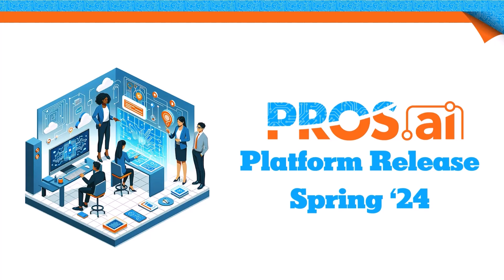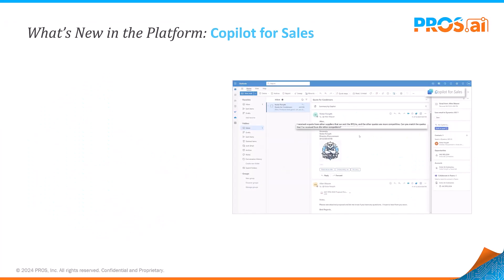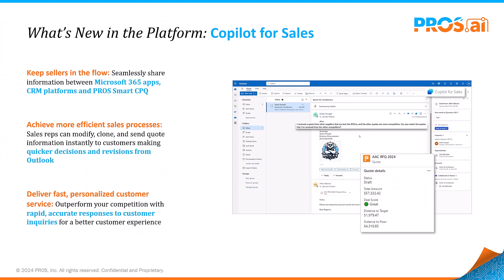Let's jump into the details. As we dive into the realm of AI, our first stop showcases a revolutionary integration. We're introducing Copilot for Sales, our latest feature integrating Microsoft 365 with PROS Smart CPQ.